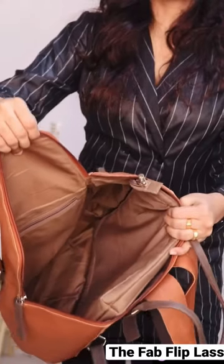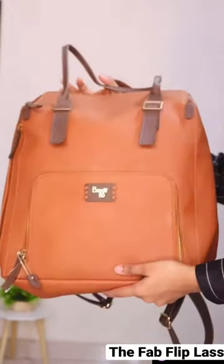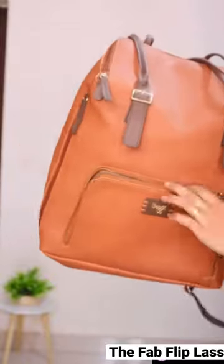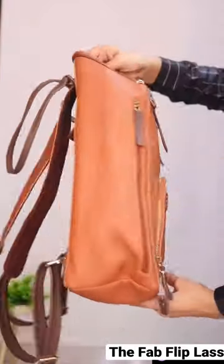The main compartment has a lot of space to stuff a lot of items. Then we have the front zipper section where we can keep quickly accessible items, which is really beneficial.